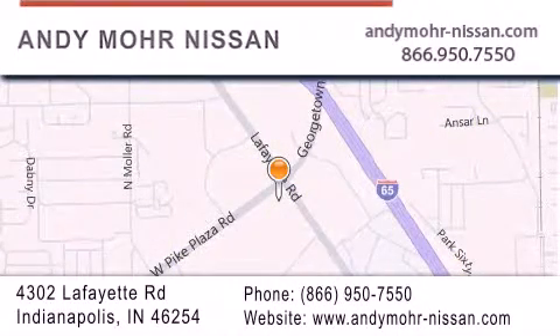Get new car pricing and receive free no-obligation price quotes. Stop by and visit us today at 4302 Lafayette Road in Indianapolis, or see us online at AndyMooreNissan.com.